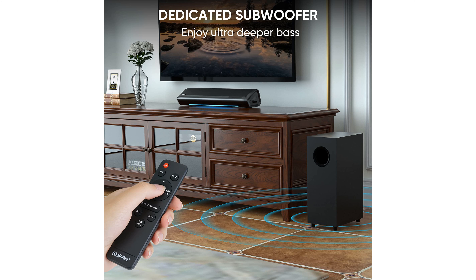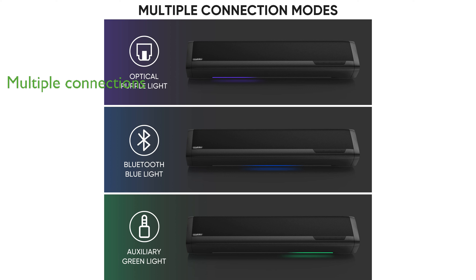You can customize your audio experience with three different equalizer modes tailored for news, movies, and music, ensuring optimal sound quality for various content. The soundbar supports both wireless and wired connections.